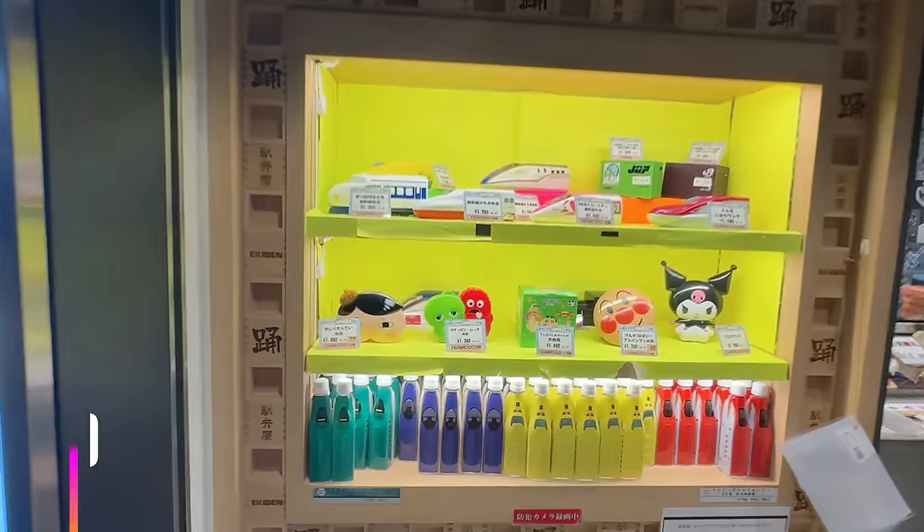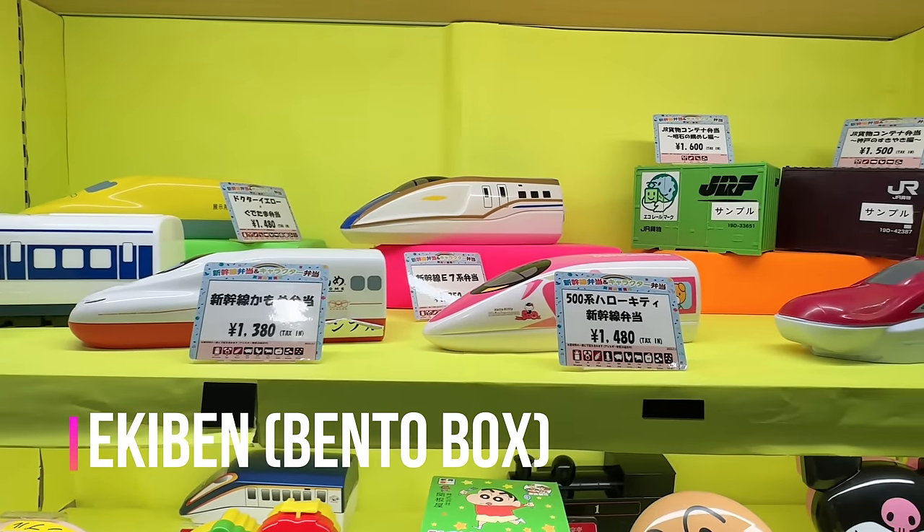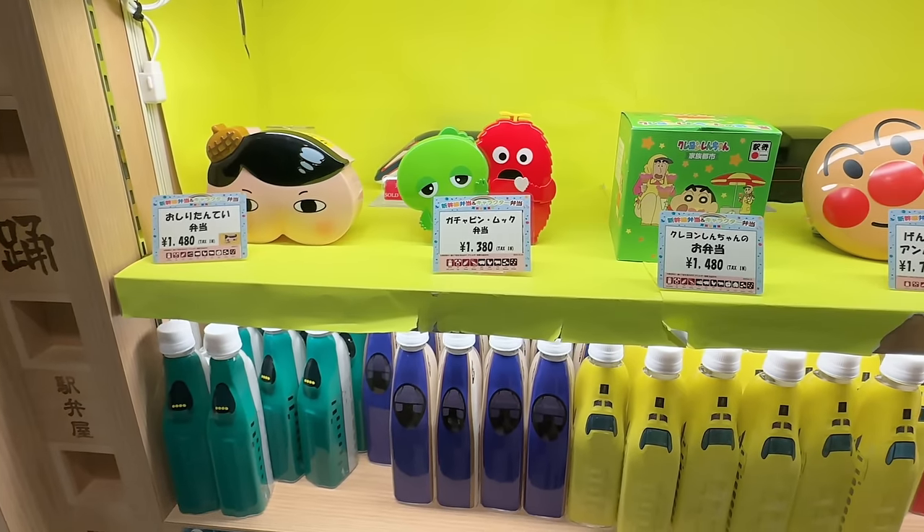First, let's buy some interesting 駅弁, a train bento box. These are for children, but since it's a special Shinkansen trip, I should try it. I bought a Shinkansen lunch like a child.